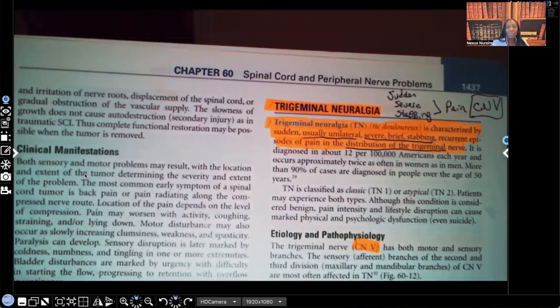Hi guys, it's me Professor D, and welcome back to my YouTube channel. On this video we're going to be going over trigeminal neuralgia, also known as tic douloureux.